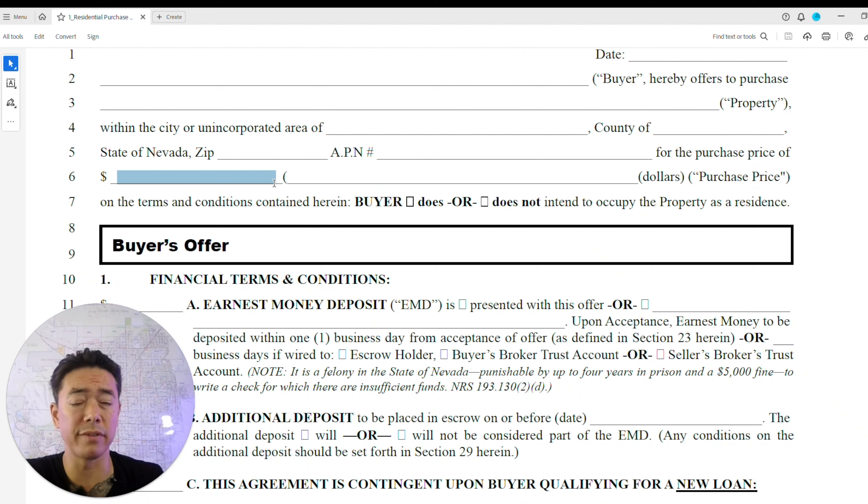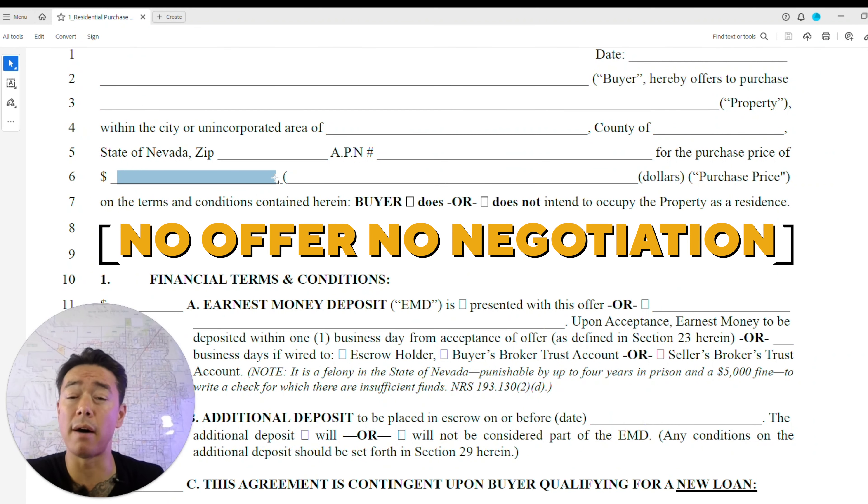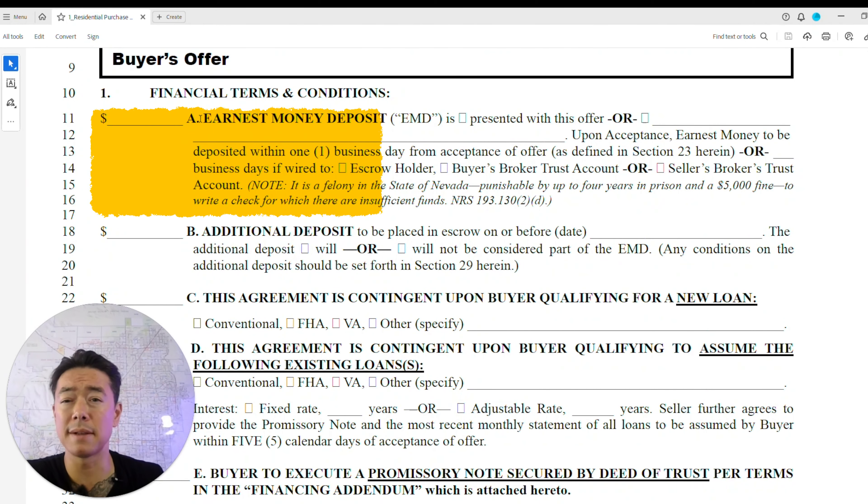This is where you put the offer price. You want your realtor to negotiate a fair price beforehand, otherwise you'll end up with a lot of addendums. However, many sellers won't negotiate until they see a formal offer. You'll also indicate whether the buyer intends to occupy the property — if not, it's marked as an investment property — followed by the earnest money deposit.